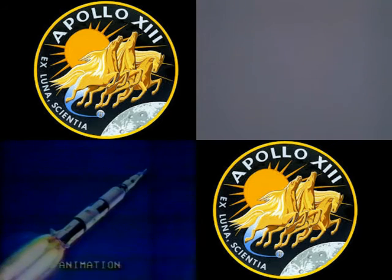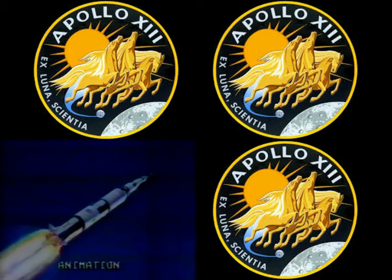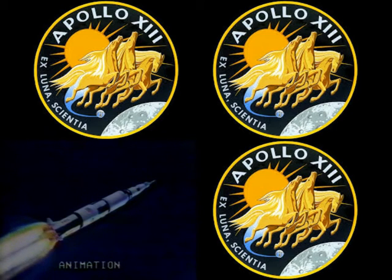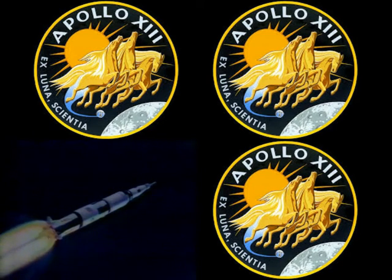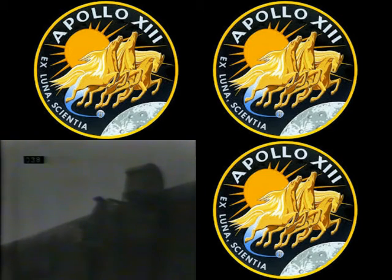We're EBS manual. Altitude now 17 miles, coming up on staging. Jim Lovell reports the inboard engine has shut down as scheduled. We confirm inboard out, 13 — you're looking good. Coming up on 30 miles altitude. Ignition.